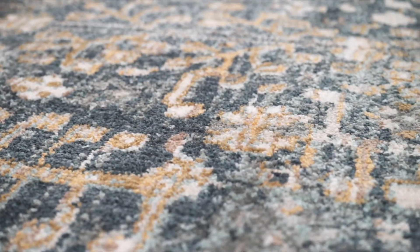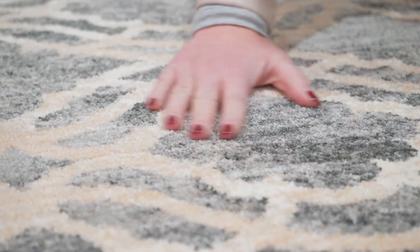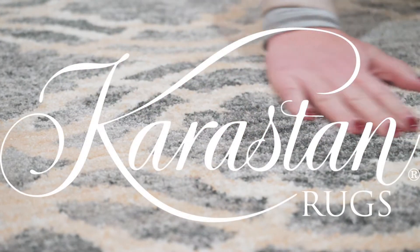Rugs in the Euphoria and Touchstone collections are constructed of Karastan's exclusive Tri-Extus Smartstrand silk yarn, giving each unparalleled softness, superior durability, and stain resistance.